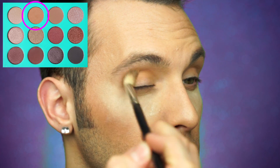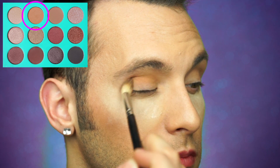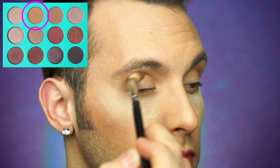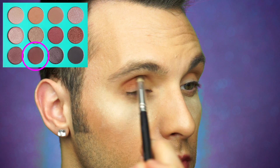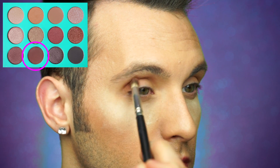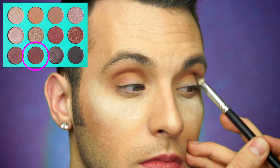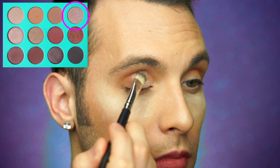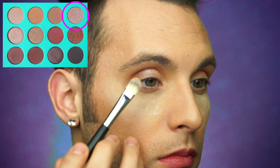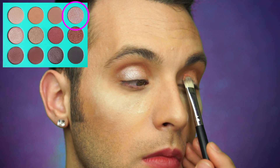I prime my eyes and put translucent powder underneath them to catch any fallout. I'm taking a nice camel color on a fluffy brush and sweeping it up my crease to create a transition. Today's look won't be too crazy and colorful — more like the basic glam we've done before. Then to start carving out the crease, I'm blending this brown into my eye socket and kind of up above the crease a little. I'm trying to create a smooth transition because I'm putting shimmer all over the eyelid and I just want it to be a nice gradient.